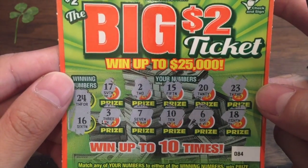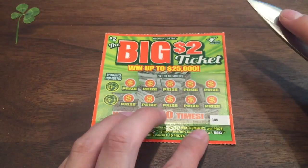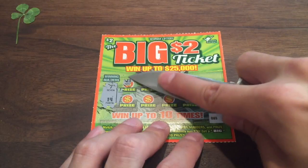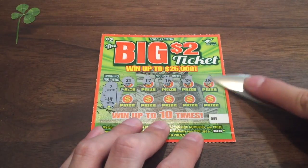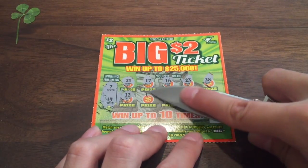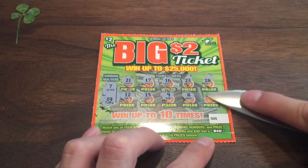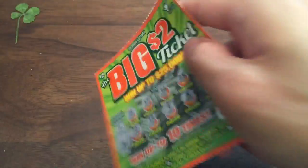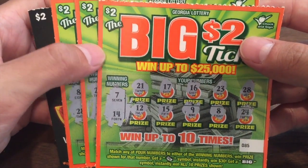We've got one more ticket. Let's push these scraps away and make it nice and clean. Winning numbers: lucky number 7 and 14. Let's see if we can hit a winner here. We got 21, 17, 16, 23, 28, 12, 15 — come on, we're so close — 9, 8, and for the final number, can we get a big symbol? 24. So sorry Nathan. Looks like we only got one win in this stack of four $2 scratchers. 7 and 14 just wasn't there.